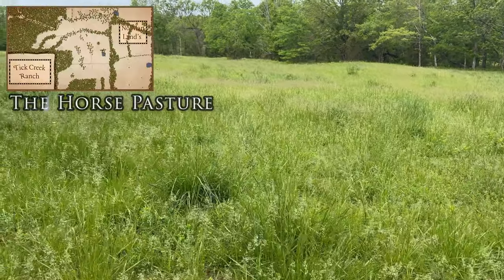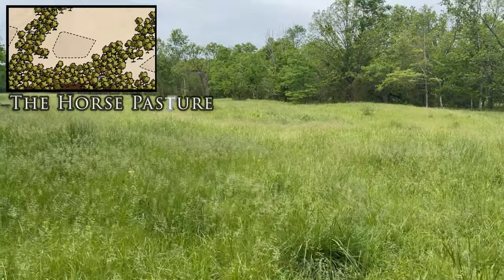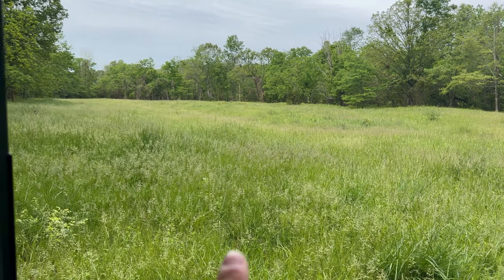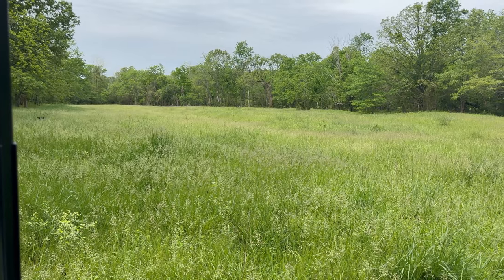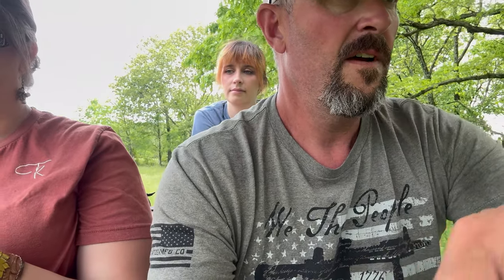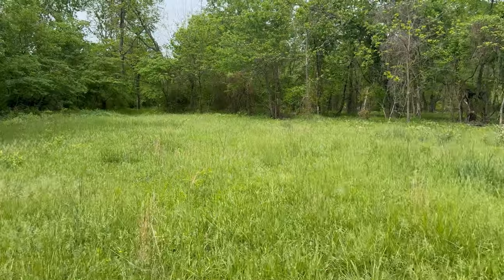This is what we call the horse pasture — we call it that because two of our old trusty steeds we actually had to put down over the last year and a half, two years, and they're buried right over there. We have a little grave site, a little memorial for them. They were excellent horses and part of the family. Old Gizmo really took care of my girls when they were learning and coming up on horses. And then old Boomer, a big old black Percheron — he took care of Grayson. He was a real good horse. It's hard to see them go.